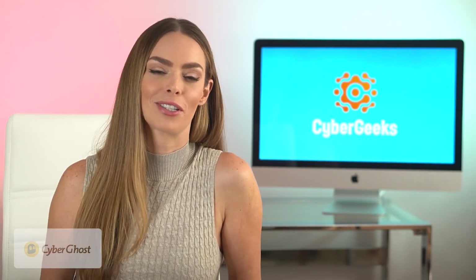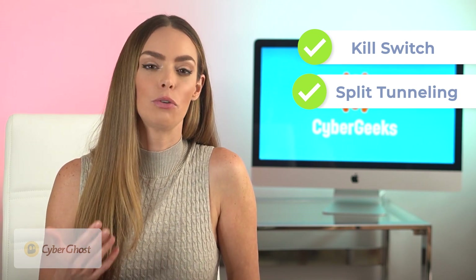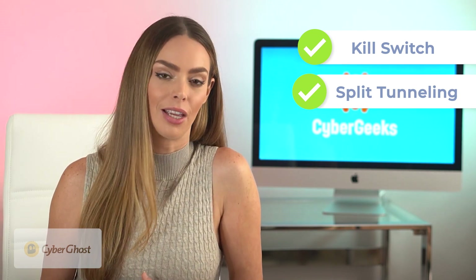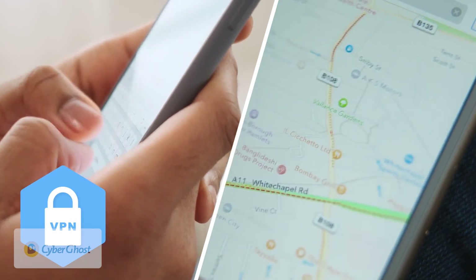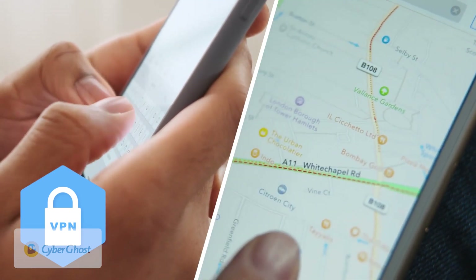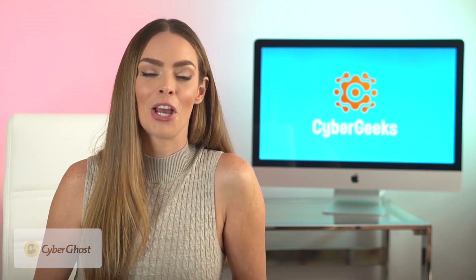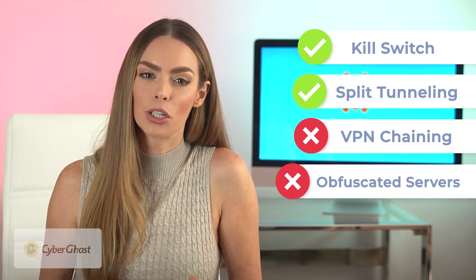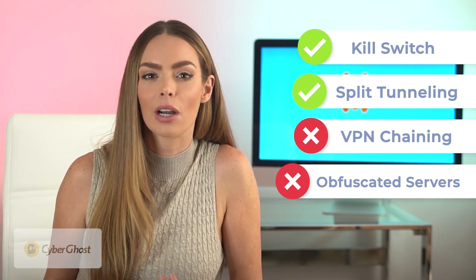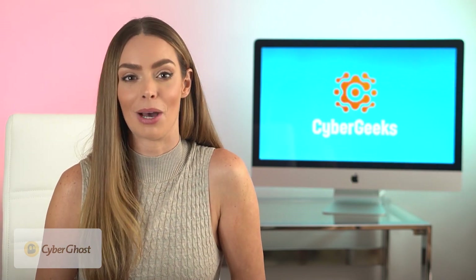CyberGhost also comes with features like an automatic kill switch and split tunneling — a more advanced feature that lets you choose to use a VPN for certain things and not others. For example, you can use your VPN to protect your email and banking apps but not your maps app, so you can actually search things in your area rather than having your VPN geo-tag you in Croatia. However, CyberGhost does not offer VPN chaining or obfuscation, so it's potentially a little less secure than Nord, though these features are typically used by more advanced users anyway.